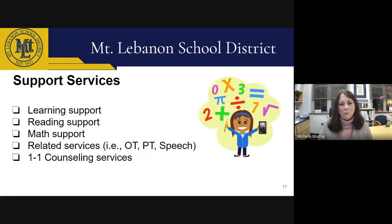Students who receive support services for math, reading, speech, occupational therapy, physical therapy, and so forth will still receive these services in person. Students will report to the support service classroom. If you have questions about the specific services your child is or should be receiving, please contact your homeroom teacher, school counselor Mrs. Karbowski, or myself.